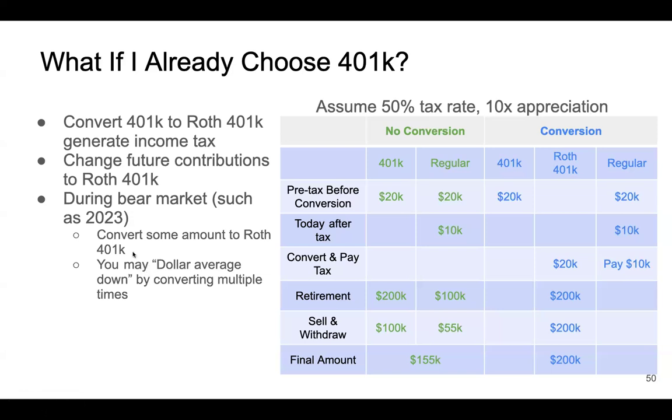In a bear market, if you want to convert a lot, you can dollar-cost average: convert an equal amount every week or every month over multiple times. And remember, next year you will receive a tax form and you'll have to pay income tax on all the amount that you converted.